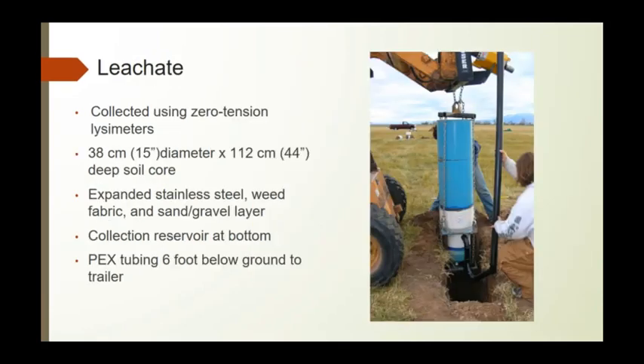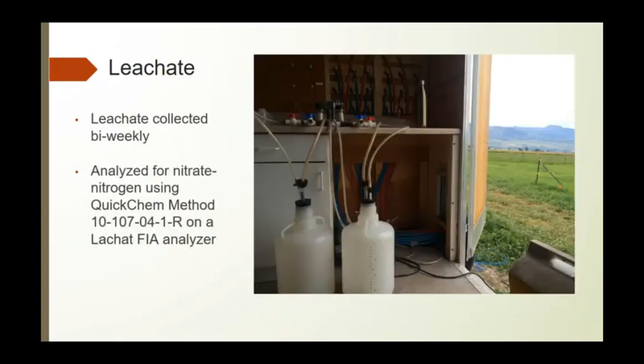Leachate was collected using zero-tension lysimeters. It is a 15-inch diameter and 44-inch deep soil core with expanded stainless steel at the bottom, a collection reservoir, and tubing six feet down that runs up to a trailer. We use a generator and vacuum pump to collect samples every other week, analyzed for nitrate using the lachat as well.